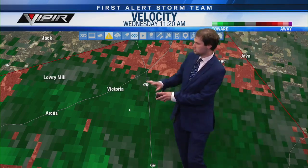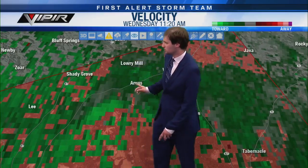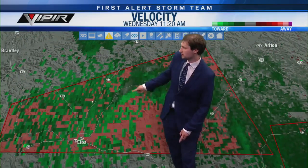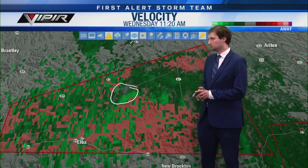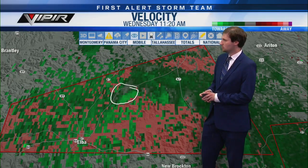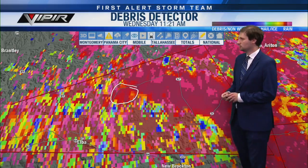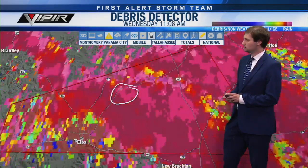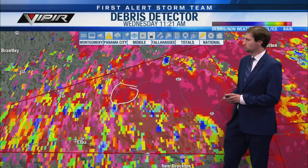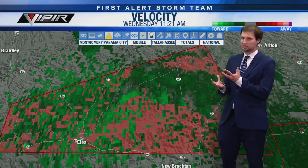The rotation right now is just to the southeast of Shady Grove and southwest of Arcus. Checking the correlation coefficient for a debris signature — not seeing any correlation coefficient for recent scans in this area. So I would say this is just a rotating thunderstorm at this point; it has not yet produced a tornado. But it could at any time. If you're along the Pea River or northeast of Elba, you need to be in your safe place right now.